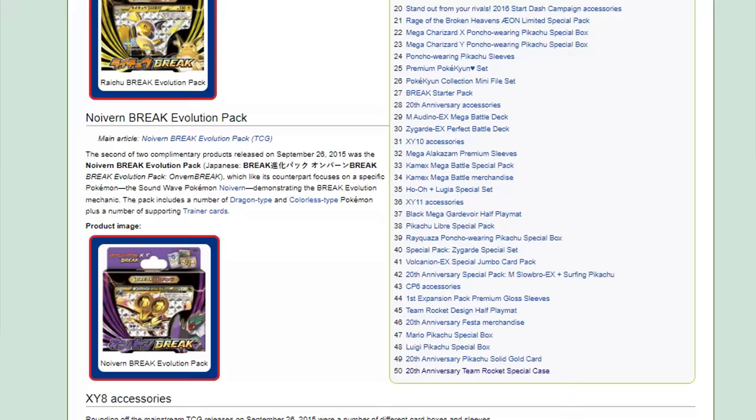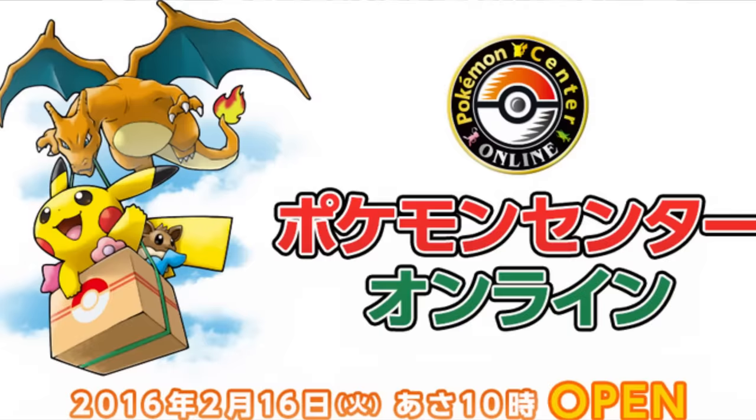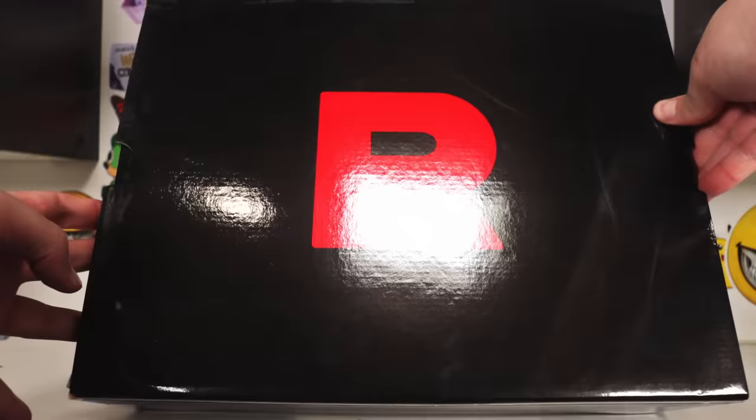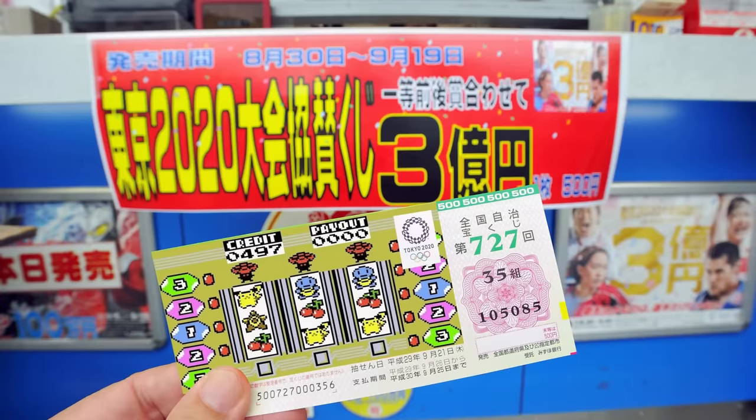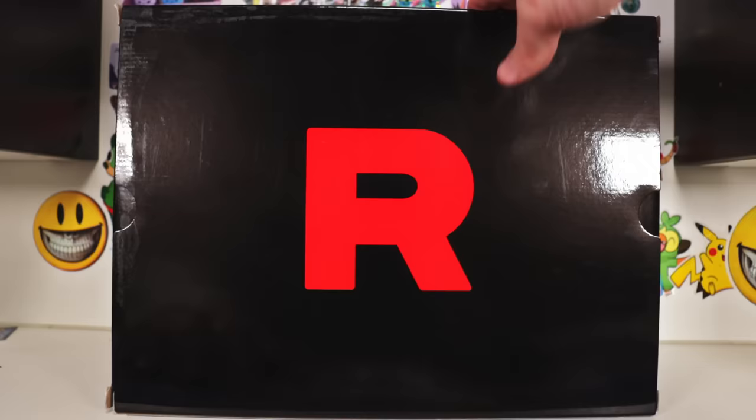This product launched during the XY break era for the 20th anniversary, and it could only be purchased from the Pokemon Center Online. A lot of modern stuff that gets to ludicrous prices was kind of bottlenecked because it was only a limited amount printed, and you had to enter a lottery in Japan — if you get drawn out of the lottery, then you have the privilege of buying the item. Not the case with this.